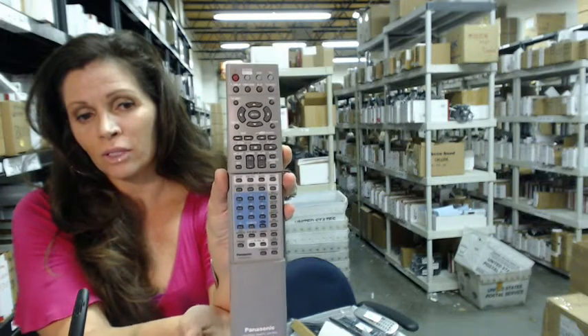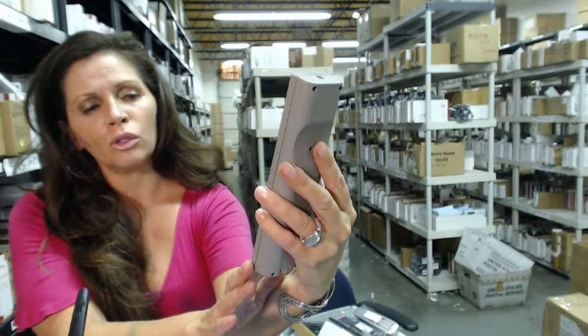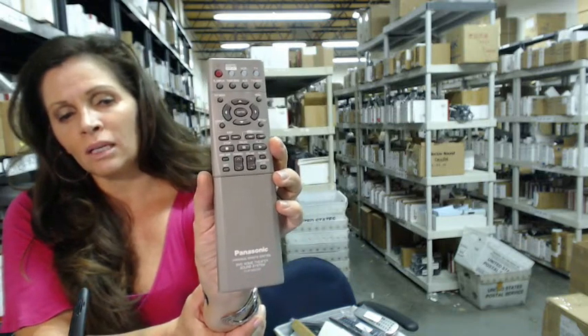it has a sliding door that reveals more functions, as you can see. On the front, it actually says Panasonic Universal Remote Control DVD Home Theater Sound System. So if this is the remote you need, click on the link.